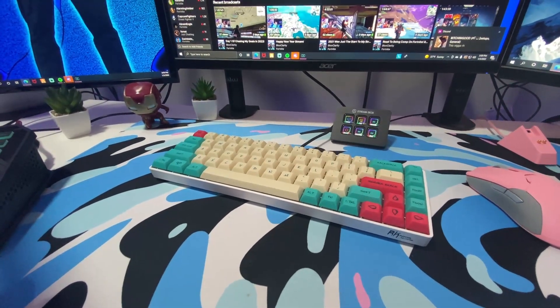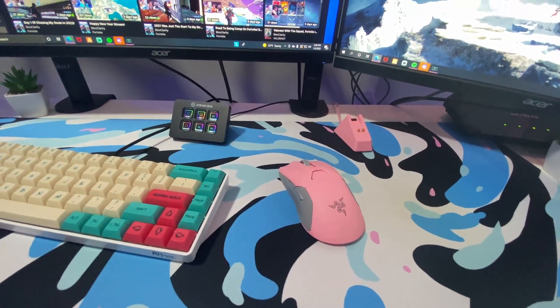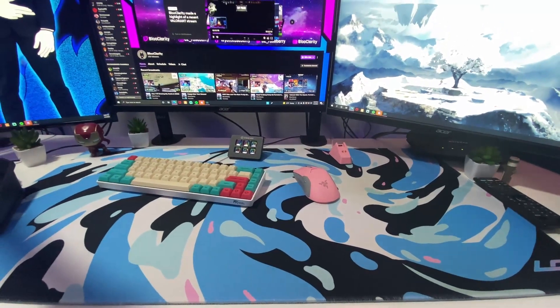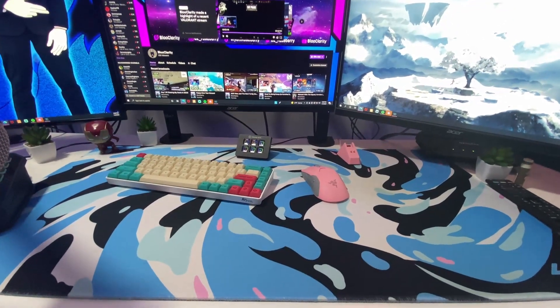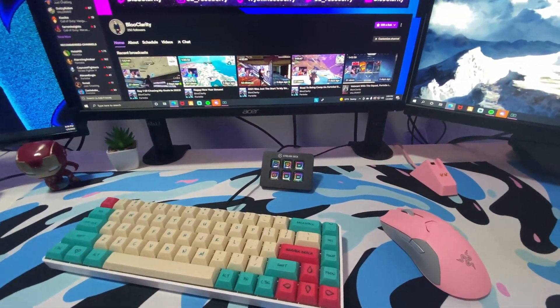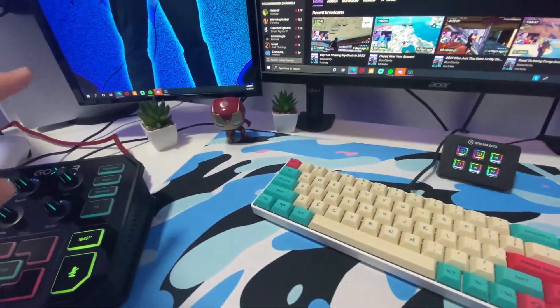Then we've got an RK keyboard — I can't remember exactly which one it is but it's the 65% version. Got the Razer Viper Ultimate — rocking the pink one. The mousepad is the Louqe — shoutout to Gutsy Aden. If you guys don't use his mouse pads you're missing out; great quality. Mini Stream Deck — I had the bigger one but sold it, the mini does the job.